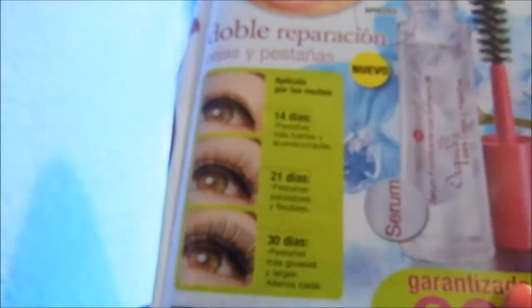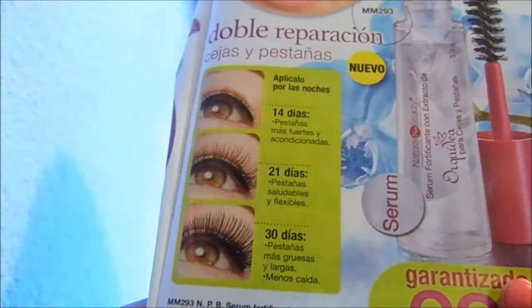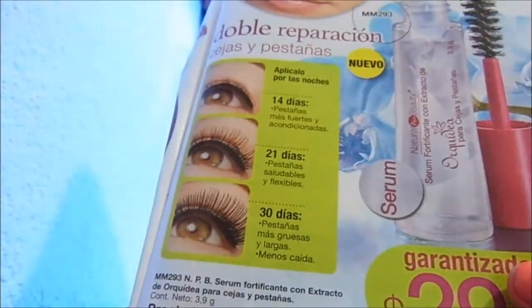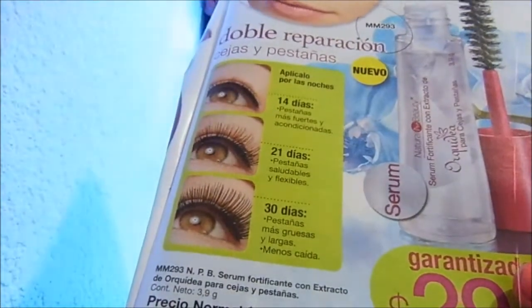Apply it at night. At 14 days: stronger and conditioned lashes. At 21 days: healthy and flexible lashes. At 30 days: thicker and longer lashes, less shedding.